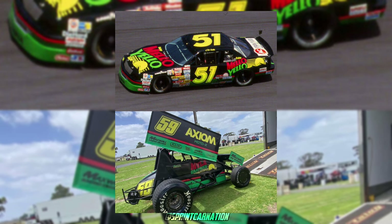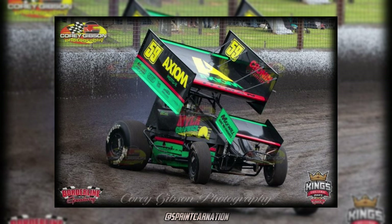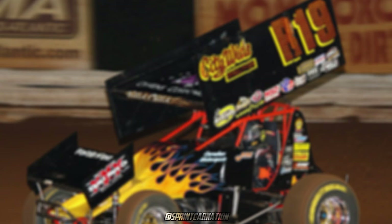Kevin Tittman's Cole Trickle tribute, sporting the design from the movie Days of Thunder. This car was actually driven not even a week ago at the Grand Annual Sprint Car Classic over in Australia. Hopefully we can see more designs like this in the future, because these are awesome.